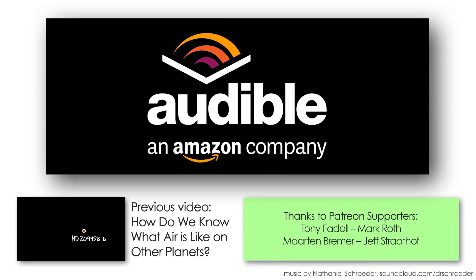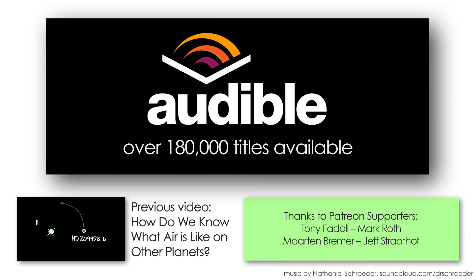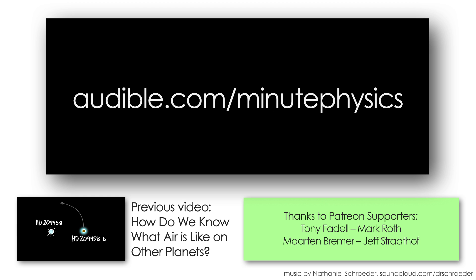This video is supported by audible.com, the leading provider of audiobooks across all types of literature, including fiction, nonfiction, and periodicals. If you go to audible.com/minutephysics, you can try audible free for 30 days.